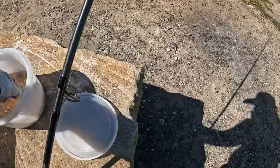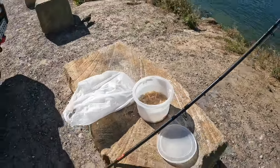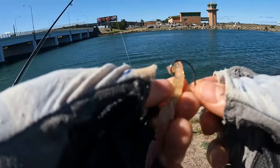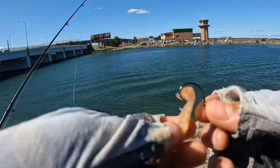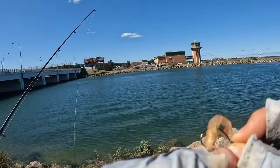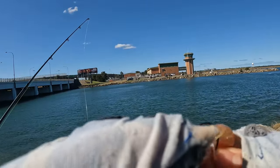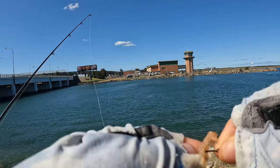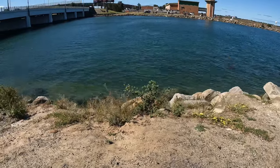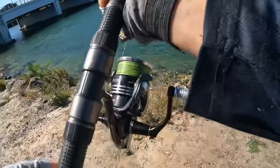Just gonna be having a flick and see what we can get. It's one of my first times fishing with yabbies actually, so I don't know how to set them up. I know a lot of you will be screaming watching this, but we'll see. Target species today is whiting, flathead, bream, trevs, and anything that wants to take a yabby.